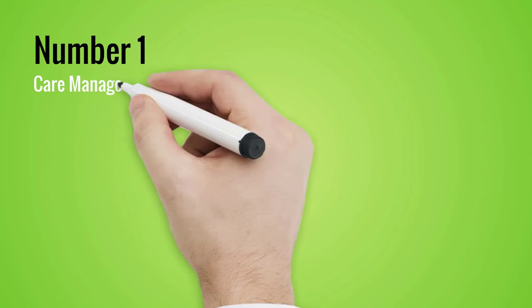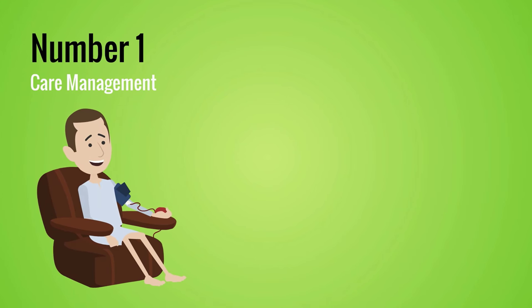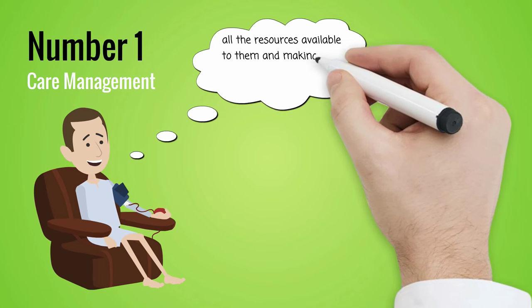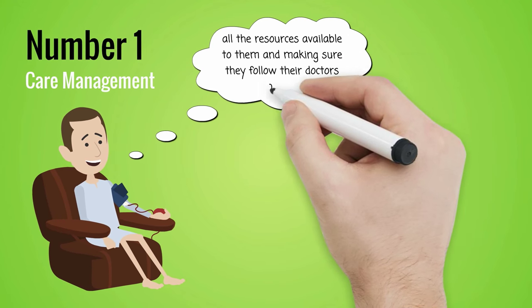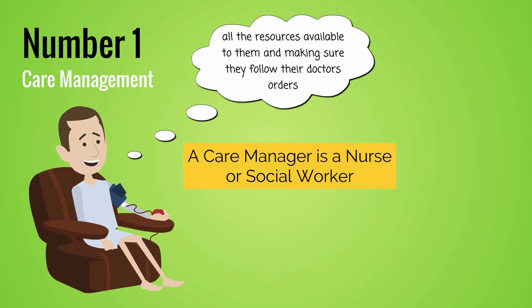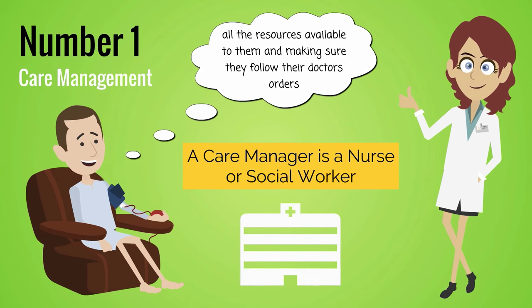Number 1: Care Management. From admission to discharge and beyond, patients need support to know how to best care for themselves. This includes knowing all the resources available to them and making sure they follow their doctor's orders. A care manager is a nurse or social worker that makes sure all those details are covered and carried out. Care managers are employed by hospitals and health insurance companies.